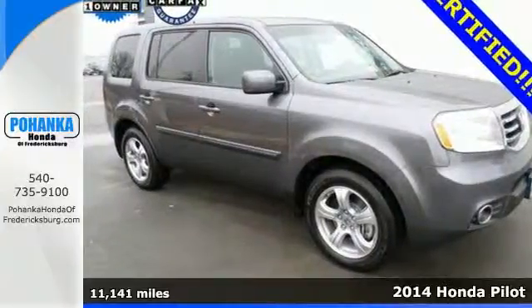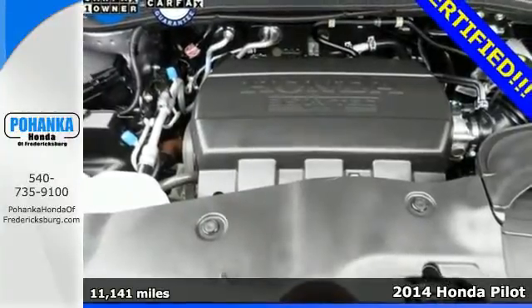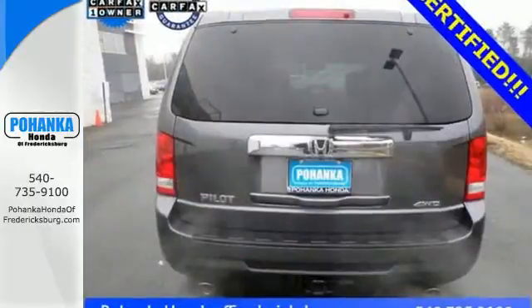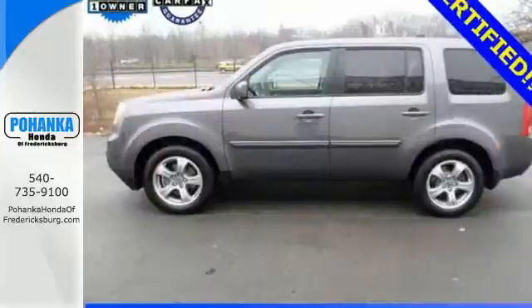Here's the 2014 Honda Pilot. With countless technological innovations, this SUV is roaring ahead of the curve. Performance and safety are top notch with the V6 engine with variable cylinder management and advanced compatibility engineering body structure.